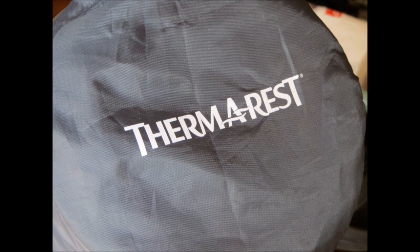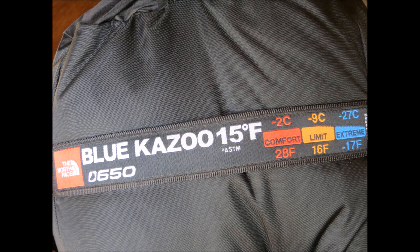My Therm-a-Rest sleeping pad gave me a great night's sleep every night, and my Blue Kazoo sleeping bag, although massive overkill for the Fish River Canyon, was very comfortable and warm.